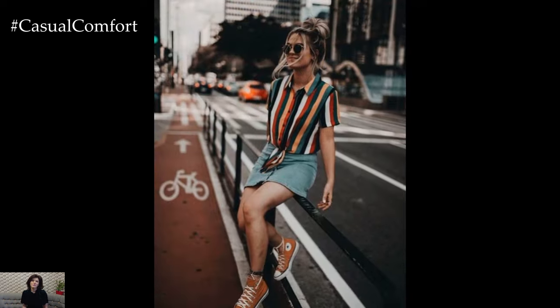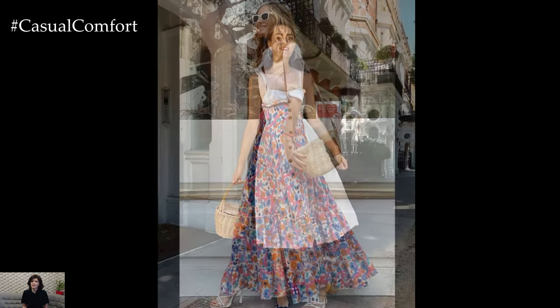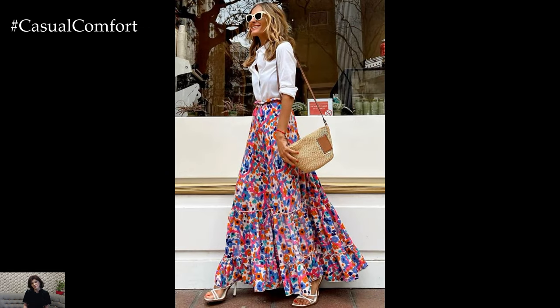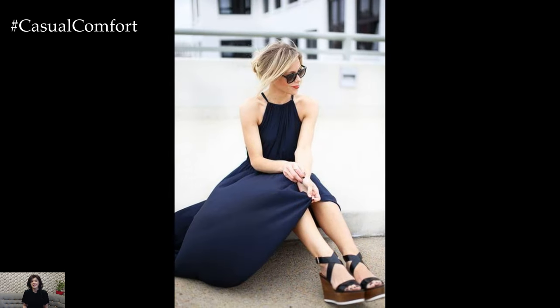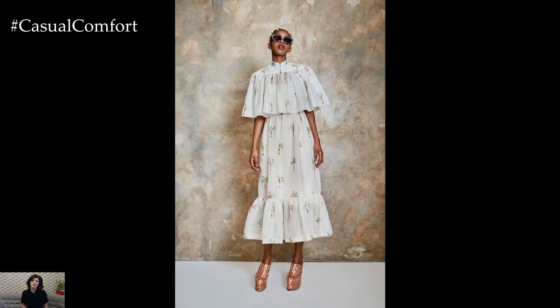From breezy sundresses to casual cool denim looks, summer fashion offers endless possibilities for expressing your personal style while staying comfortable and chic in the heat. In this exploration of 10 new summer outfits, we'll delve into a variety of styles, from boho chic to sophisticated elegance, providing inspiration for every occasion under the sun. Whether you're planning a beach getaway, a rooftop soiree, or simply a leisurely day in the city, these outfit ideas will have you looking and feeling your best all season long.